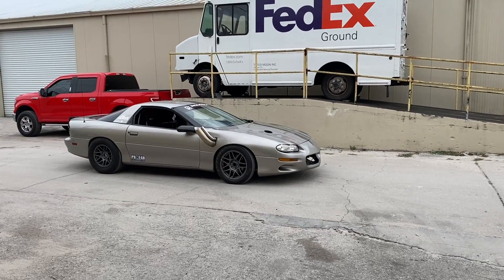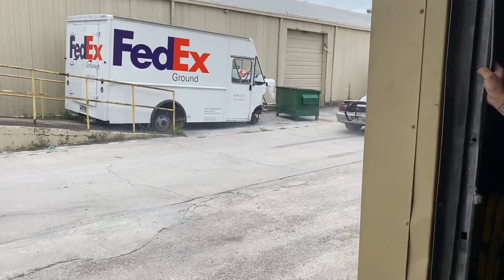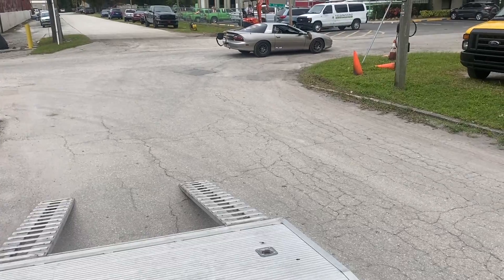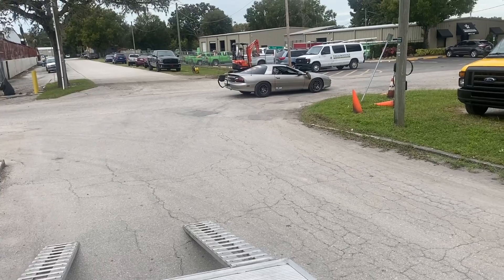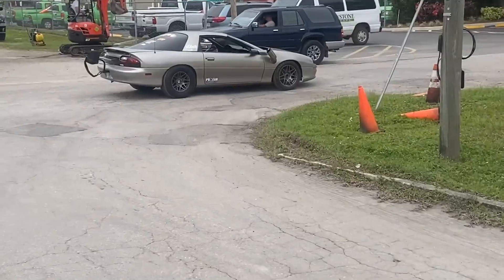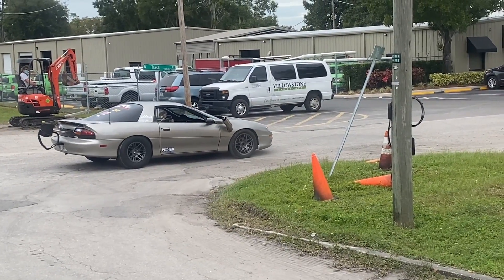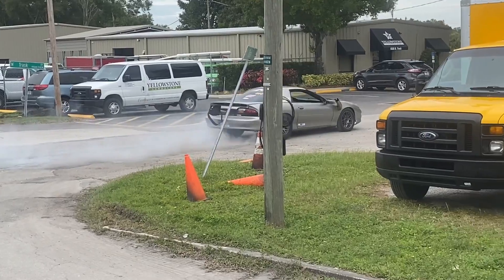I just dropped off the camaro with Induction Performance. They're going to look over the tune a little bit and see if we can get the bump box thing figured out. That's door-to-door service — Alva's gonna back it right on the trailer for me.